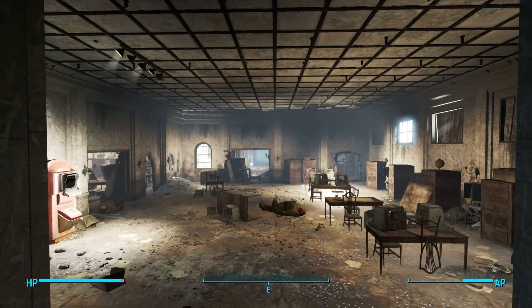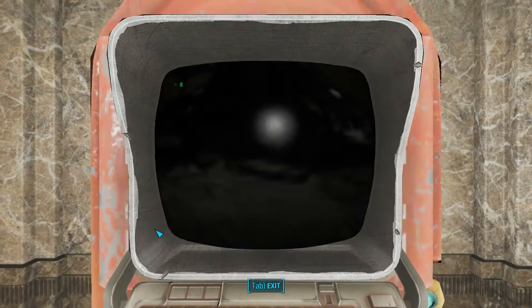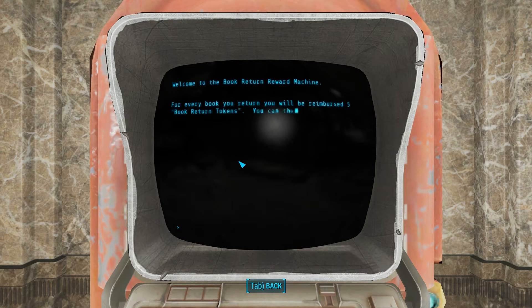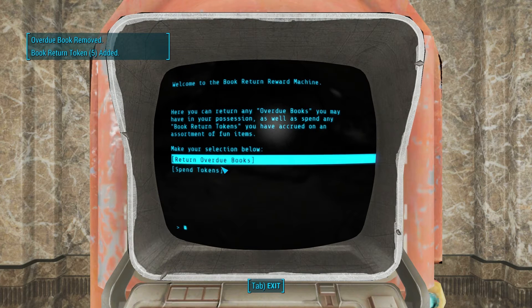You'll get around five tokens — they're roughly just like library tokens or something similar. You can then trade these tokens for items. Most of the items in there are junk, but there is a skill magazine in there. I think it's 50 tokens for the skill magazine, which is 10 books, so it's not actually too bad.